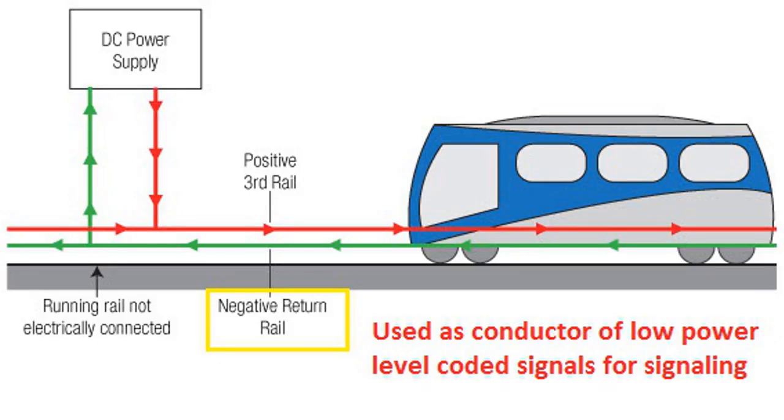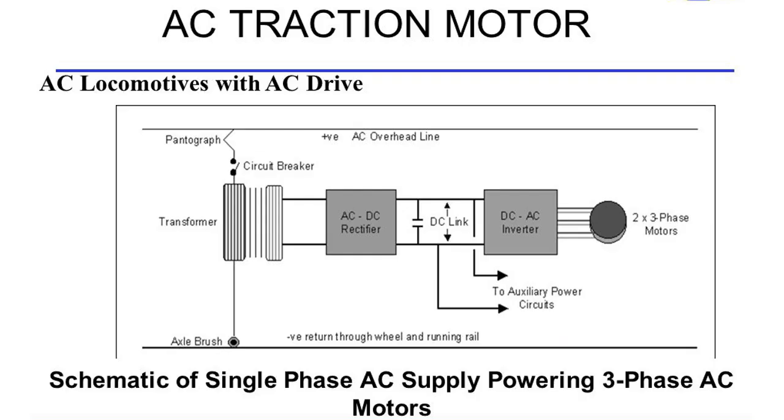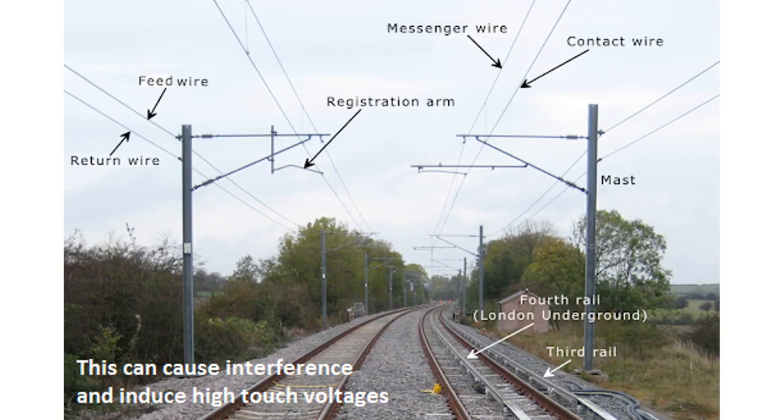The return power conductor in AC or DC railway electrification schemes is used as a conductor of low power level coded signals for signaling. The interference problem is compounded by the widespread use of inverter-driven AC traction motor drives. Further, the railway constrains telecoms and signaling cables to run parallel to the traction power supply system, allowing coupling of disturbances onto these cables.